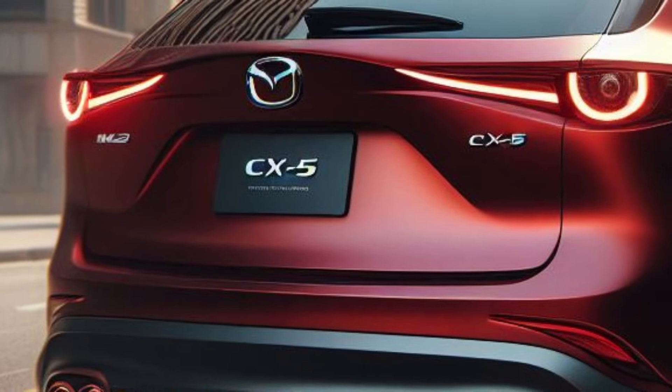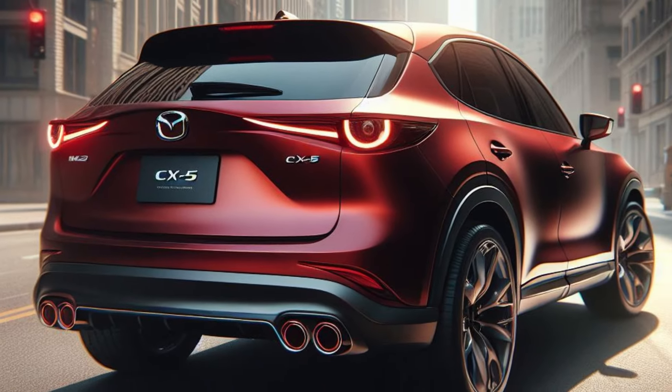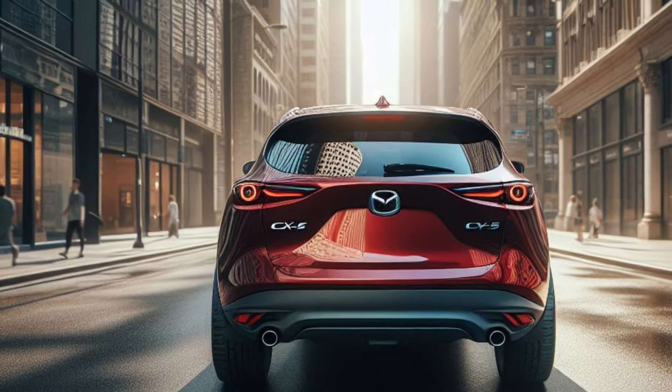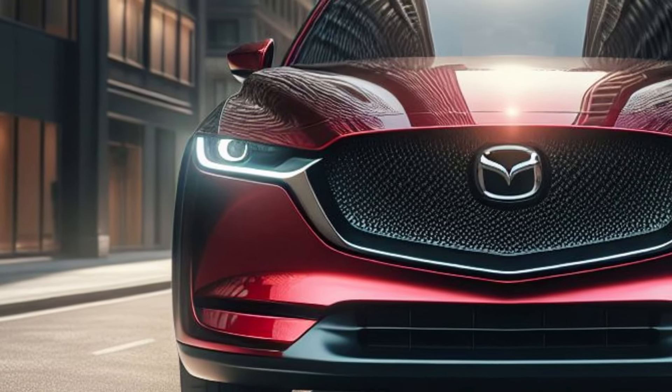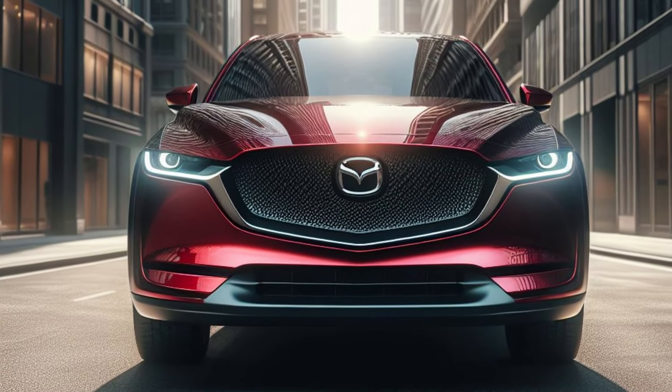At the rear, the LED taillights with Mazda's signature widening look futuristic. The panoramic sunroof gives a spacious and luxurious impression, while other details such as the rear spoiler and large disc brakes with red calipers further emphasize the performance of the 2025 Mazda CX-5.